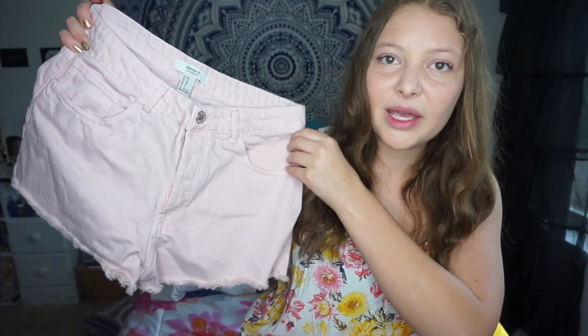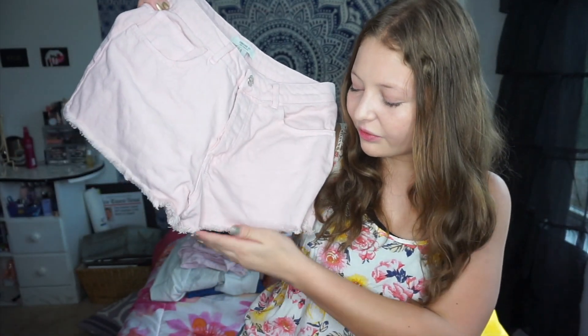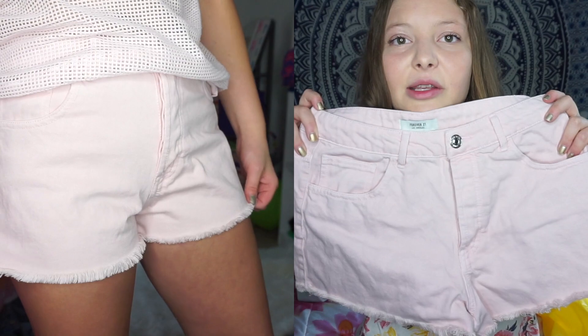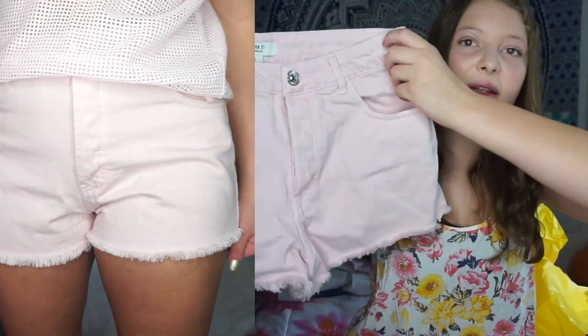The last thing from the denim bag is this pair of pink jean shorts. I'm obsessed with pink and I love how they're fringe at the end — they're just so cute. Even though summer is coming to an end, it's still pretty warm here in North Carolina, so I can definitely wear these for maybe the first month or two of school.